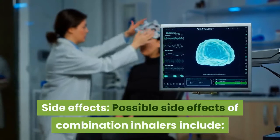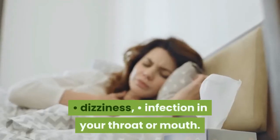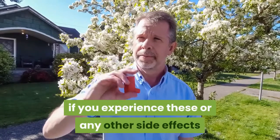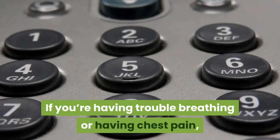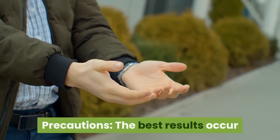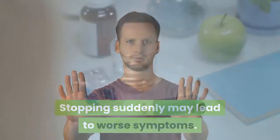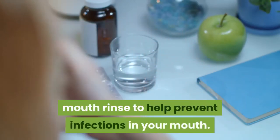Side effects. Possible side effects of combination inhalers include coughing and wheezing, heart palpitations, nervousness, nausea, headache, dizziness, and infection in your throat or mouth. Call your doctor's office if you experience these or any other side effects after starting a combination inhaler or any medication. If you're having trouble breathing or chest pain, call 911 or seek emergency medical attention immediately. Precautions: the best results occur if you take the combination medication every day, even if your symptoms are under control. Stopping suddenly may lead to worse symptoms. As with a standard steroid inhaler, use of a combination inhaler should be followed with a mouth rinse to help prevent infections.